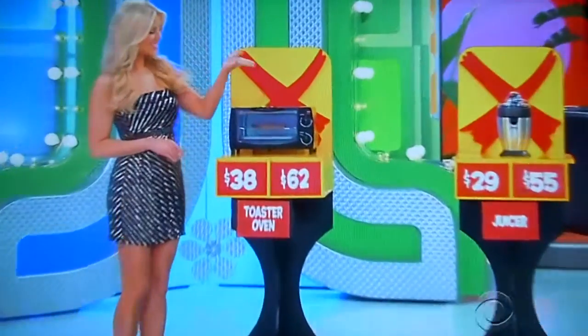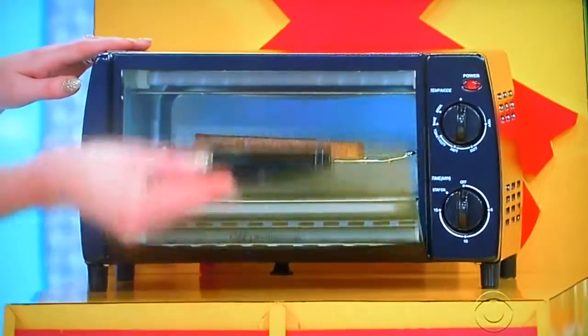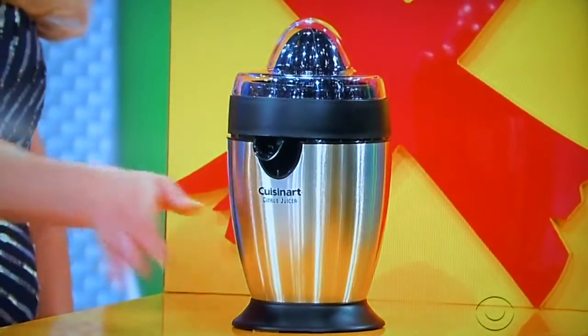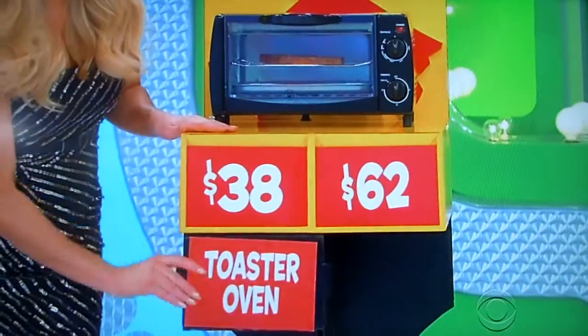All right. First, you can make your morning toast with this four-slice, 100-watt toaster oven. And then you can create your own sweet and healthy drinks at home with this citrus juicer — it's an electric juicer. The toaster oven is either $38 or $62. What do you think, Eden? $38. It is $38!